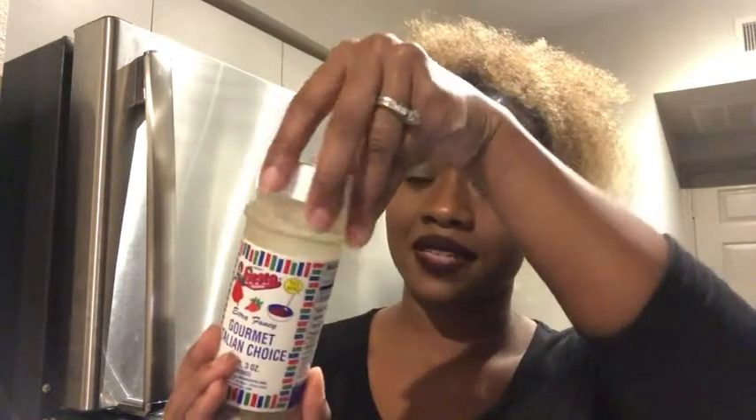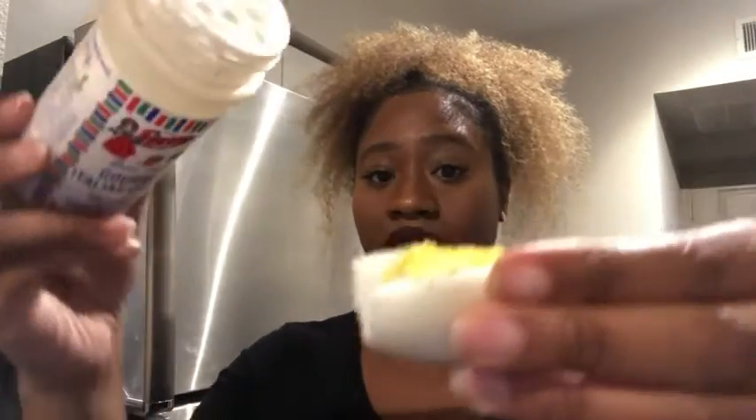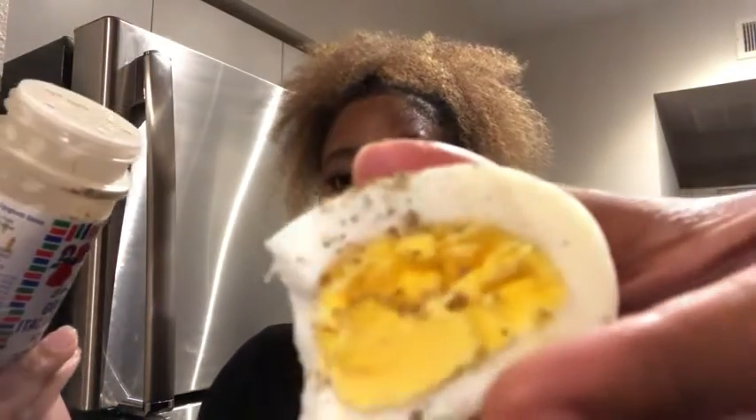It just comes in this three ounce bottle that you just unscrew, and it has this part here where you can just sprinkle it onto your food. As you can see, I've sprinkled a little bit on my eggs — I just kind of dust it on. And that is what it looks like, and it tastes really good on really anything.